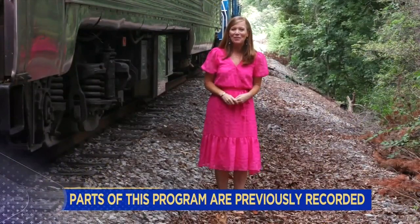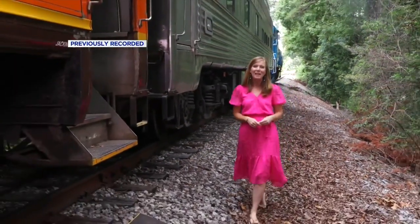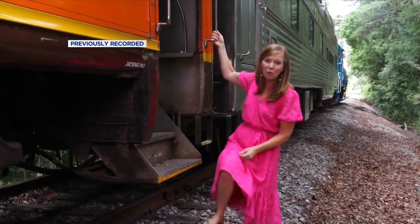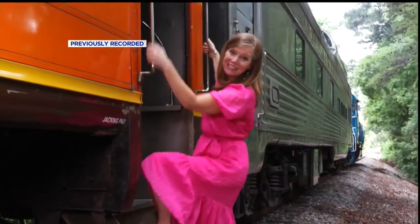Good morning and welcome to a very special edition of 3 Plus U. We have taken a road trip this morning. We are at the Cherokee National Forest about to get on board the Hiawassee River Scenic Railroad. It's all part of the Tennessee Valley Railroad Museum. We're going to take you on a fantastic tour this morning so that you too are going to want to climb aboard.